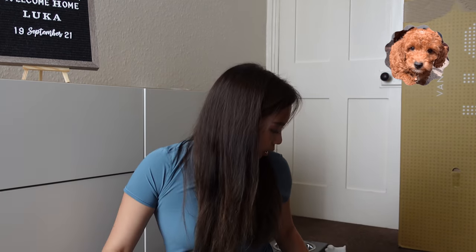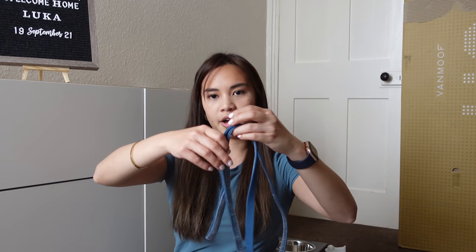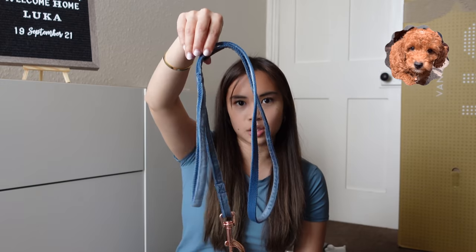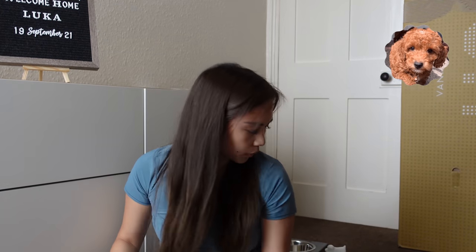Most of the products we have are from Amazon, and I'll link everything below in the description box. We have a lead — you'll need this. It matches his color. We also have a towel. I actually ordered something customized from Etsy that's not here yet, so we're using this temporarily.